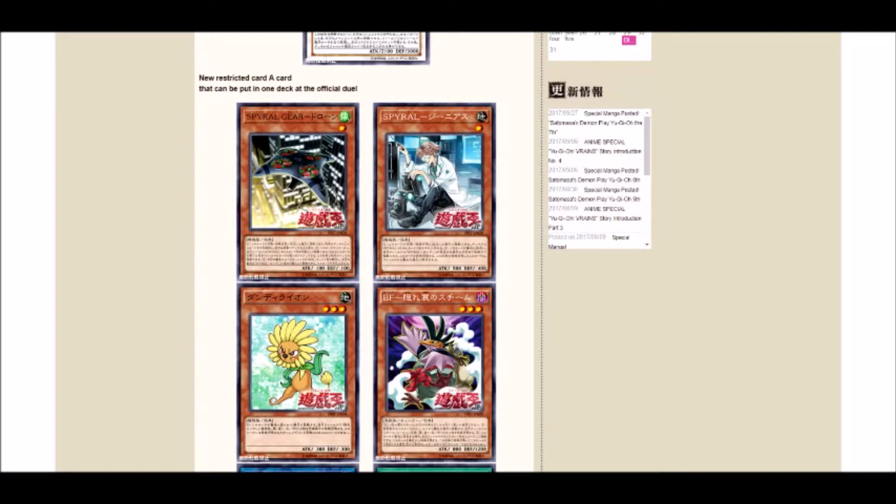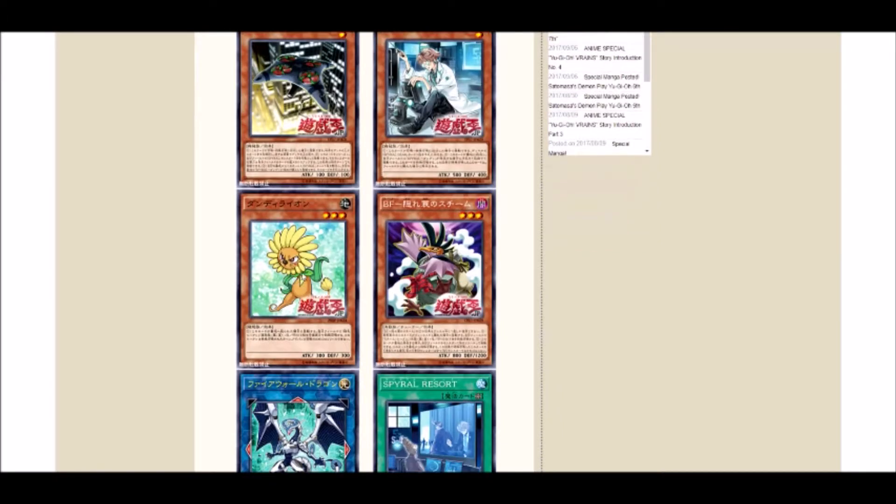With the limiting of Spiral Resort and Spiral Quick Fix, that's getting the OCG on equal footing with the TCG, so now they'll have to deal with the same problems Spirals have been dealing with for the past couple weeks and months. It's definitely going to slow down the deck.